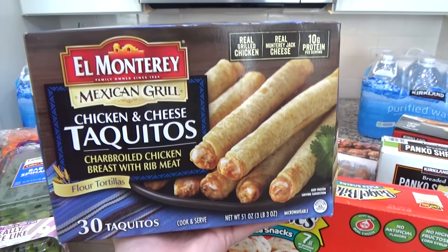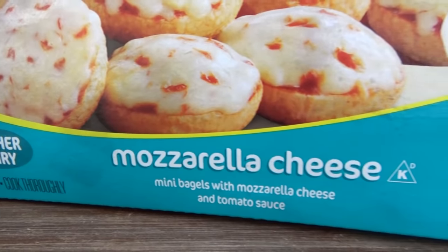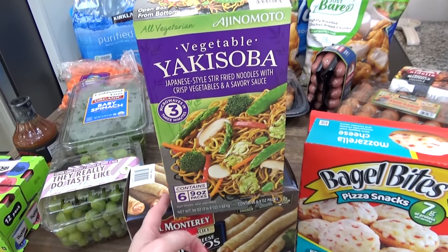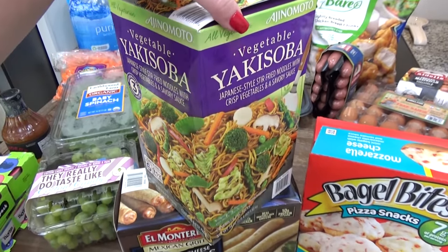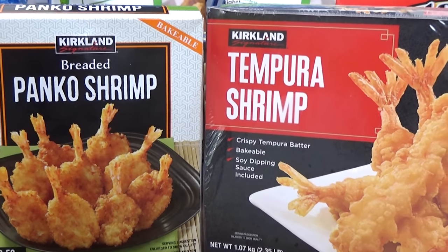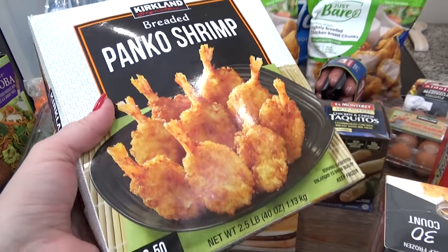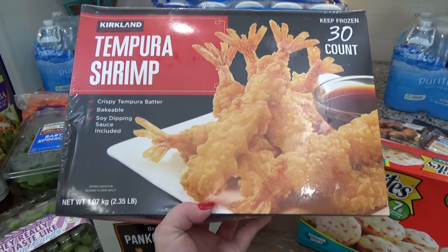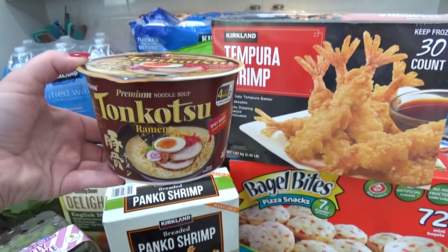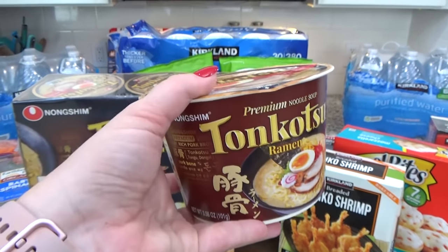I got the bagel bites — 72 count, so quick in the air fryer. We picked up our favorite frozen yakisoba, which comes with six servings and only takes three minutes in the microwave. For a quick breakfast I got the Jimmy Dean Delights, also on sale. And I kind of went crazy on shrimp — I've been on a shrimp kick recently. I got the breaded panko shrimp, kind of like coconut shrimp but without the coconut, and the tempura shrimp, which I love in the air fryer on top of ramen. I also got one more pack of ramen — each pack comes with six bowls.